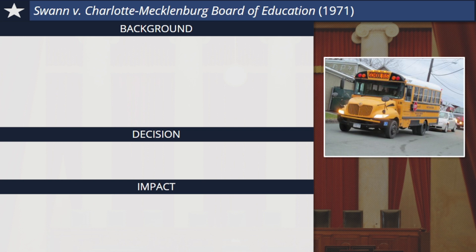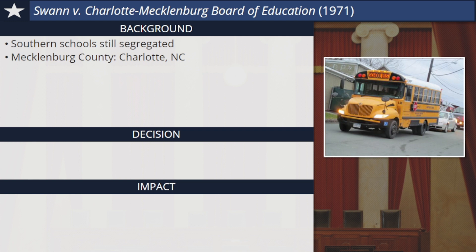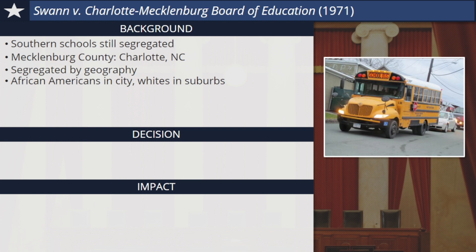More than ten years after Brown v. Board, public schools in the South were still highly segregated. One such school district was in Mecklenburg County, North Carolina, which included Charlotte and its surrounding communities. In the late 1960s, although the district had made an effort to desegregate schools, most remained almost all white or all black because of geography. Most African Americans lived in the city of Charlotte, while most white students lived in the suburbs outside the city, so that even when students attended their neighborhood schools, they wound up segregated by race. Of 24,000 black students, more than half still attended schools that were 99% or more African American.